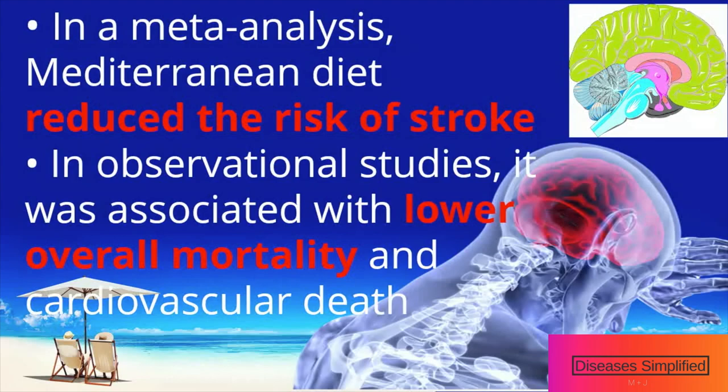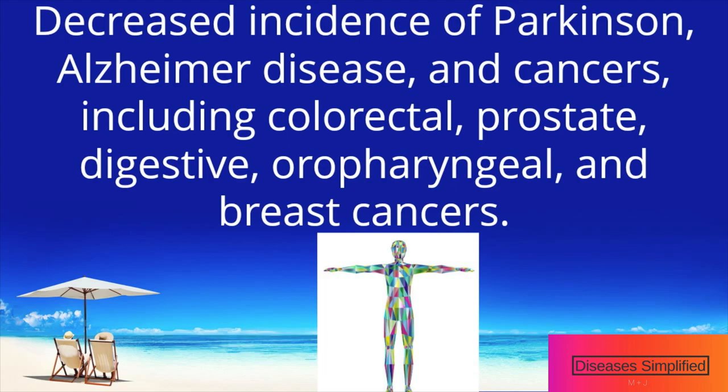In a meta-analysis of randomized trials, the Mediterranean diet reduced the risk of stroke compared with a low-fat diet. In observational studies, it was associated with lower overall mortality and cardiovascular mortality.